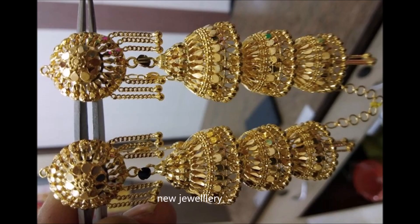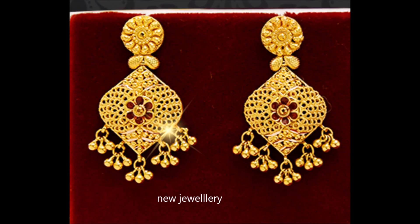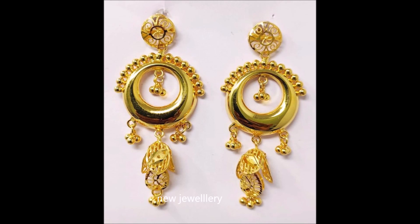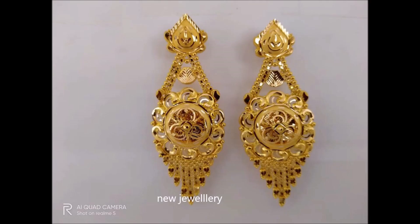Beautifully designed and intricately executed, these floral chand bali earrings have their own charm. This artwork has glorified the beauty, suited for any occasion.